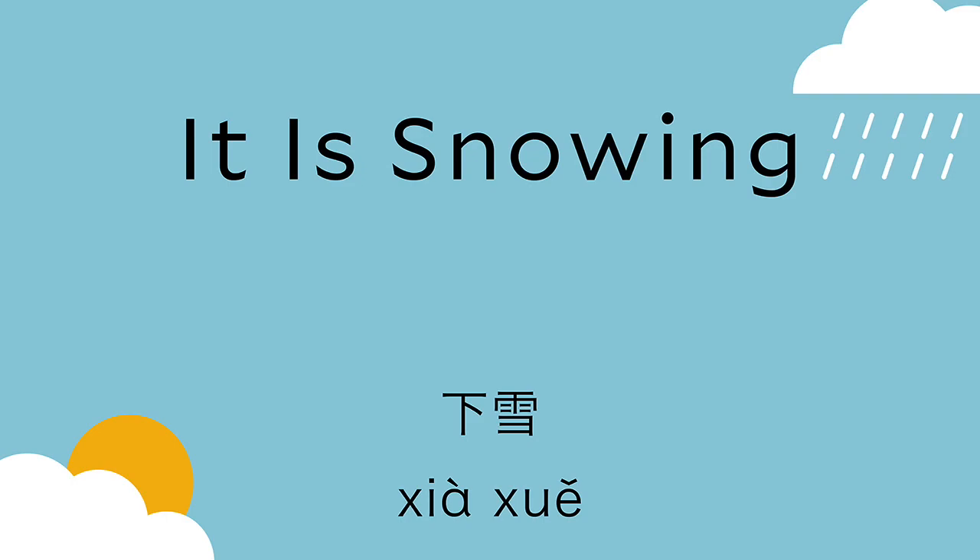To say very small snow, we say 小雪. 小雪. 小雪. 小 means small, 雪 is snow — small snow. 小雪. Makes good sense — nice and logical again.